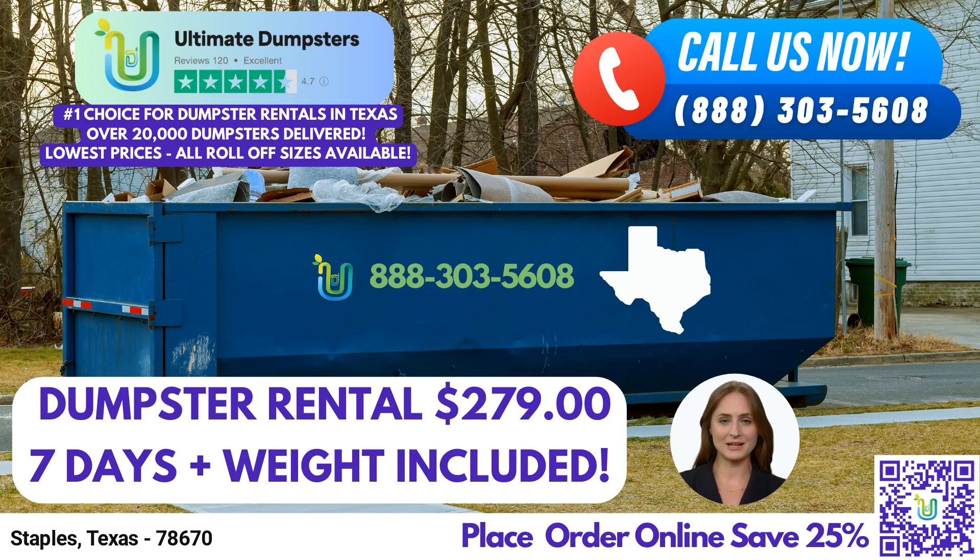Good day, ladies and gentlemen. Thank you for joining us today as we delve into the convenient world of roll-off dumpster rentals in Staples, Texas, brought to you by Ultimate Dumpsters. Whether you're tackling a residential project, managing commercial waste, or engaging in a demolition endeavor, Ultimate Dumpsters has you covered with a comprehensive suite of services and an array of benefits unique to our offerings.